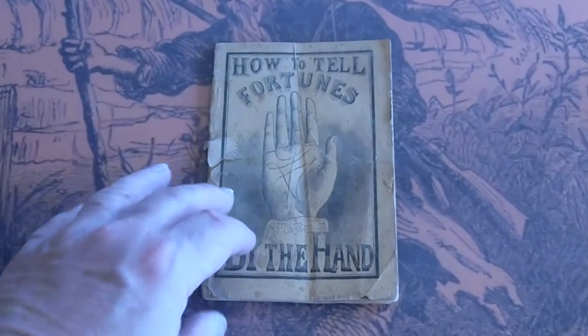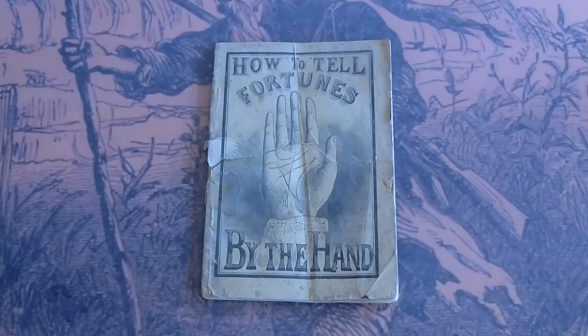This is going to be listed on our website as well as our eBay site, both of the same name: Dime Novel Hunter. Any questions, please ask.